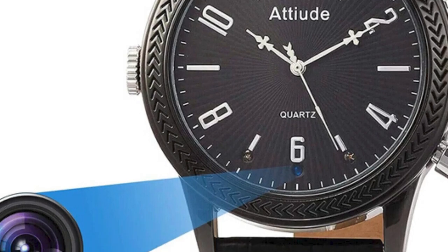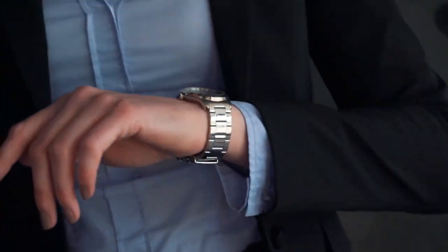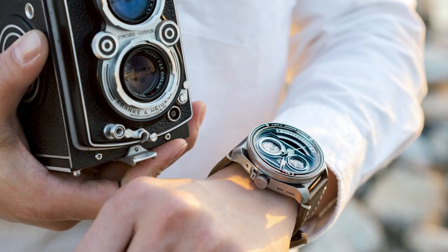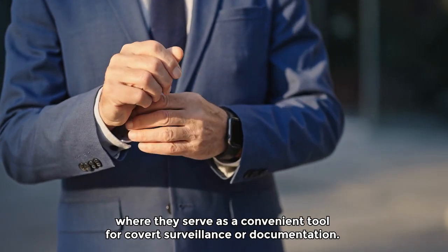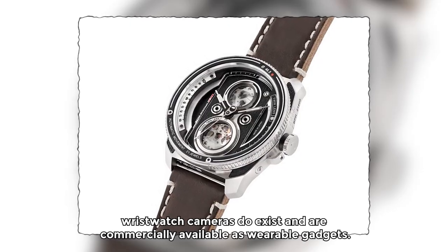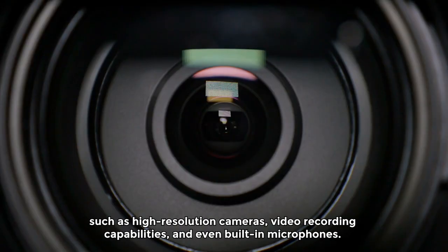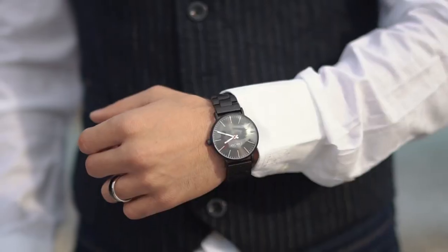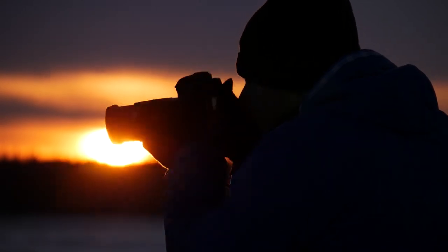Number 4: wristwatch cameras. Wristwatch cameras are compact cameras embedded within wristwatches, allowing individuals to discreetly capture photos or videos. These devices have been depicted in various spy movies and fictional spy stories, where they serve as a convenient tool for covert surveillance or documentation. In reality, wristwatch cameras do exist and are commercially available as wearable gadgets. They often come with features such as high-resolution cameras, video recording capabilities, and even built-in microphones, and can be useful for personal recording, vlogging, or capturing moments hands-free.